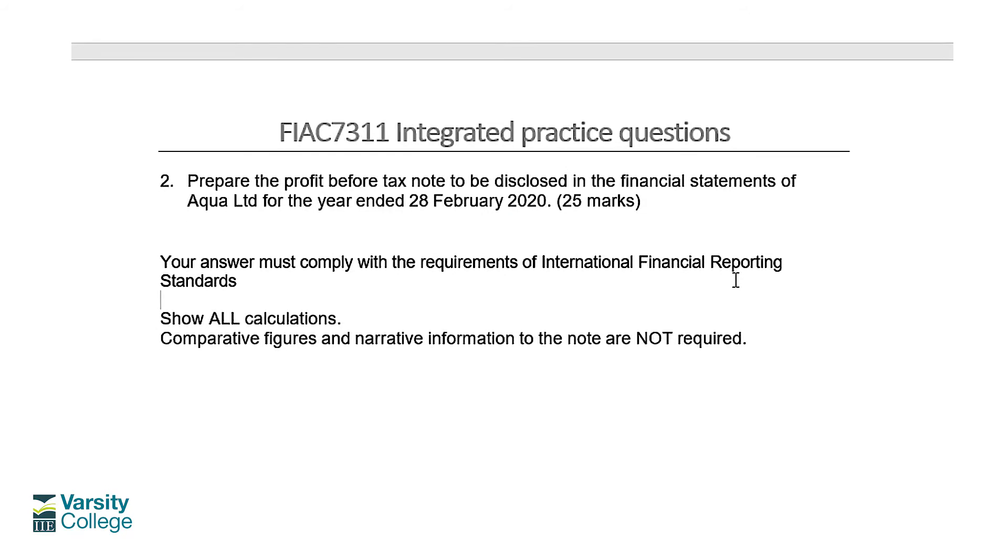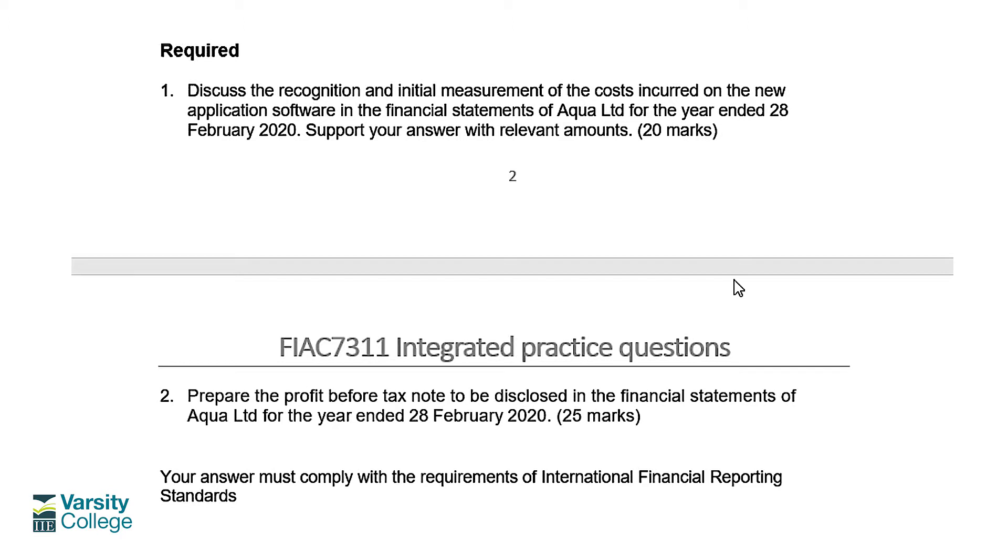Looking at the required, there are two parts. The first part, for 20 marks, is to discuss the recognition and initial measurement of the costs incurred on the new application software in the financial statements for year-end 28 February 2020, supporting your answer with relevant amounts. This is a discussion question specifically about IAS 38 and the possible recognition as an intangible asset of some computer application software. You'll need to unpack the definitions of an intangible asset and whether software costs can be capitalised.